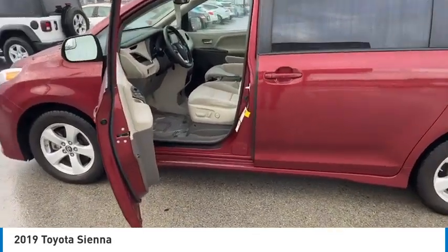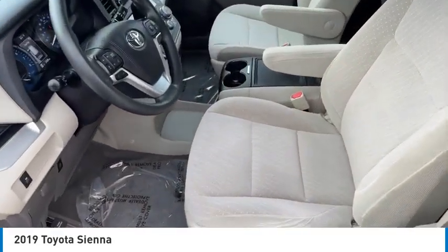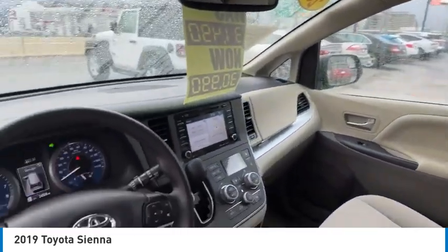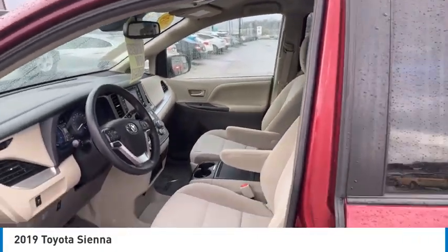Add a refined and fuel-efficient V6 engine, a smooth ride, and upscale interior accommodations to the mix, and it's easy to see that Sienna is built with the whole family in mind. This vehicle has less than 25,000 miles.